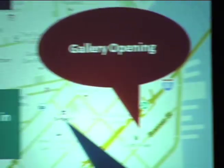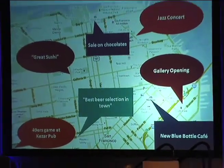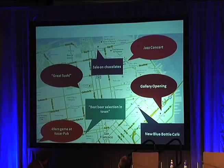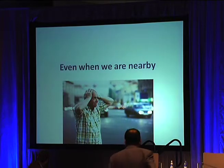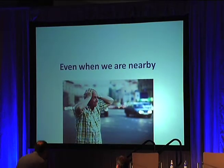Every day we read about places that we want to go and try — whether it's a great restaurant, a great sushi place, or a great place to watch the 49ers game, or a sale at Ghirardelli's. There's also things like a jazz concert or a gallery opening that, well, if I'm in the area, I'd like to see it. The problem is, when we go out, we forget about those places. Even if we're right nearby, you go home going, geez, I was right by that place, I just could have seen that.